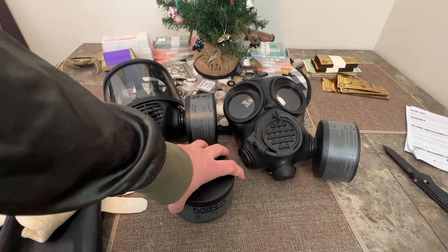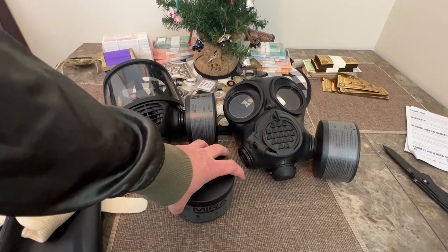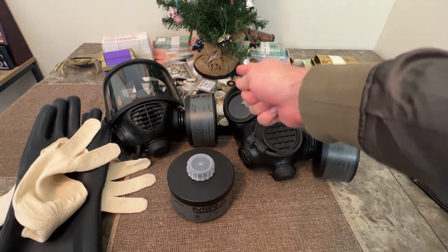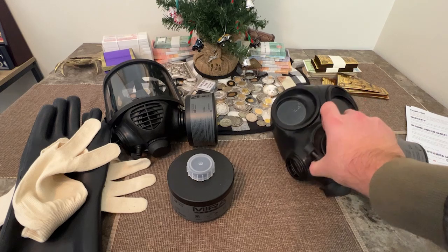Anyway, just wanted to make this general overview and let you know about this company, Mira Safety — they are the bomb dot com. Thanks for watching, I'm going to go record another video. Do not miss Santa Claus — catch you on the next one.